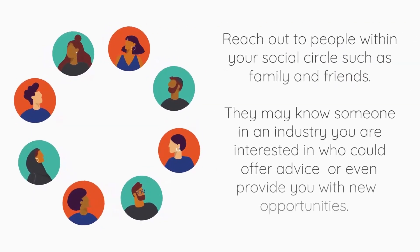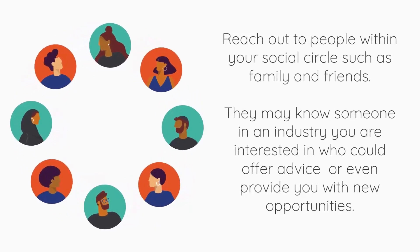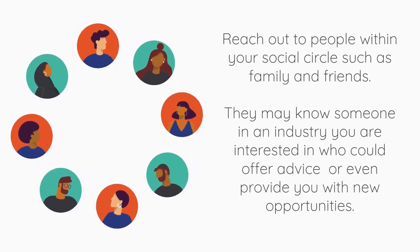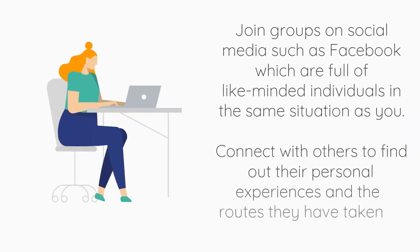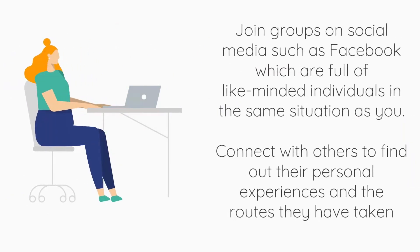Reach out to people within your social circle as they might know someone in an industry you are interested in, who could offer advice or even provide you with a new opportunity. Join social media groups and connect with like-minded individuals in the same situation as you.